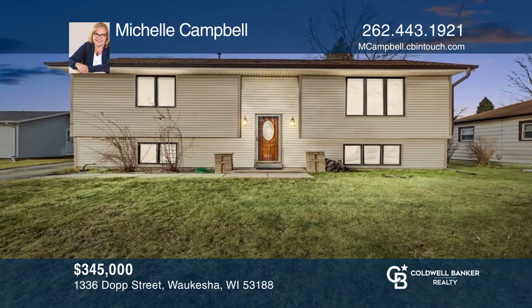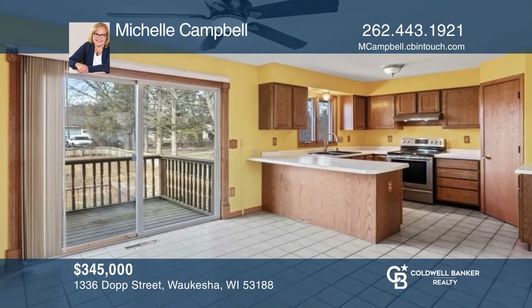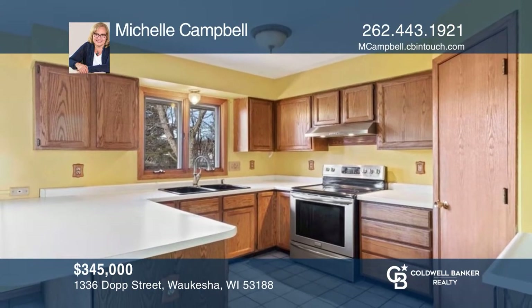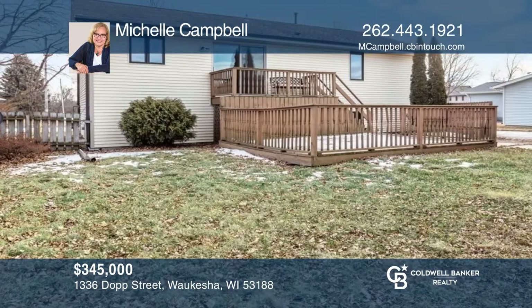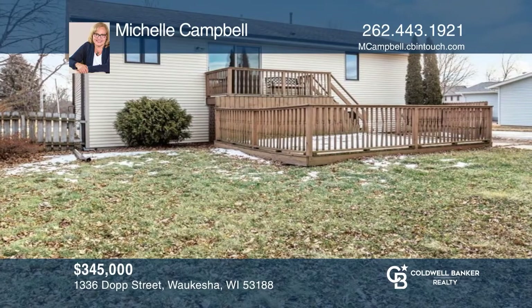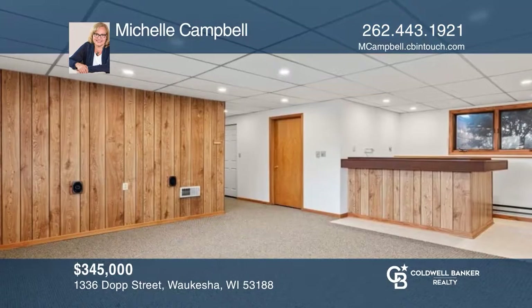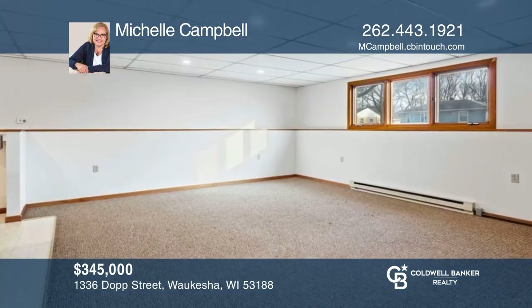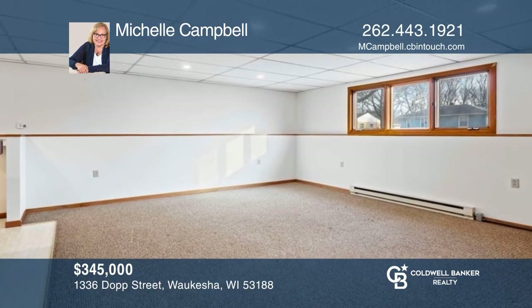In an excellent location near elementary schools and parks, this home offers three bedrooms and two full updated baths. The two-level deck is perfect for barbecues and is adjacent to a fenced-in yard with a storage shed for all of your yard tools. The finished lower level provides additional living space with a bedroom and a full bath. Buy your dream home today by calling Michelle Campbell.